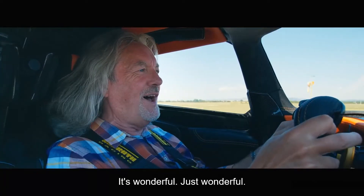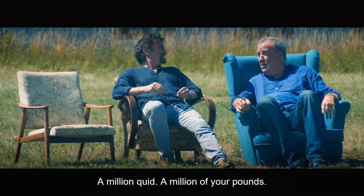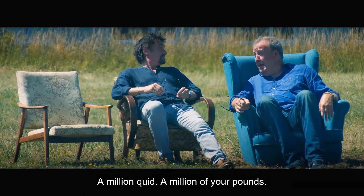It's wonderful. It's just wonderful. A million quid — it's a million of your pounds.